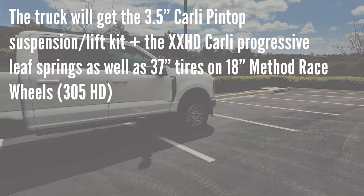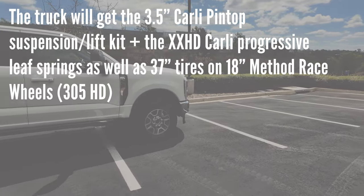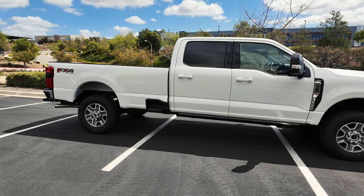This truck will get converted. It will get a lift, it will get bigger tires and wheels. So from that perspective, what you see here again is the blank canvas — but that's really from the outside.